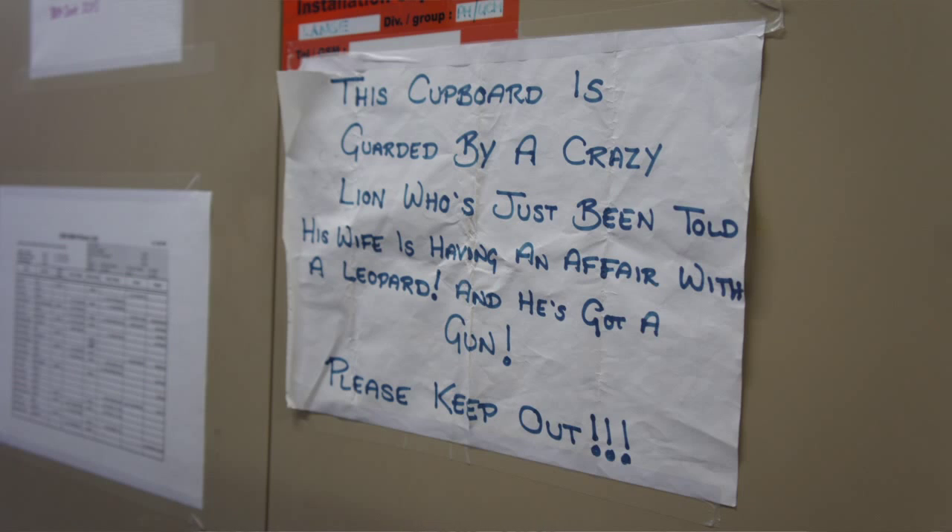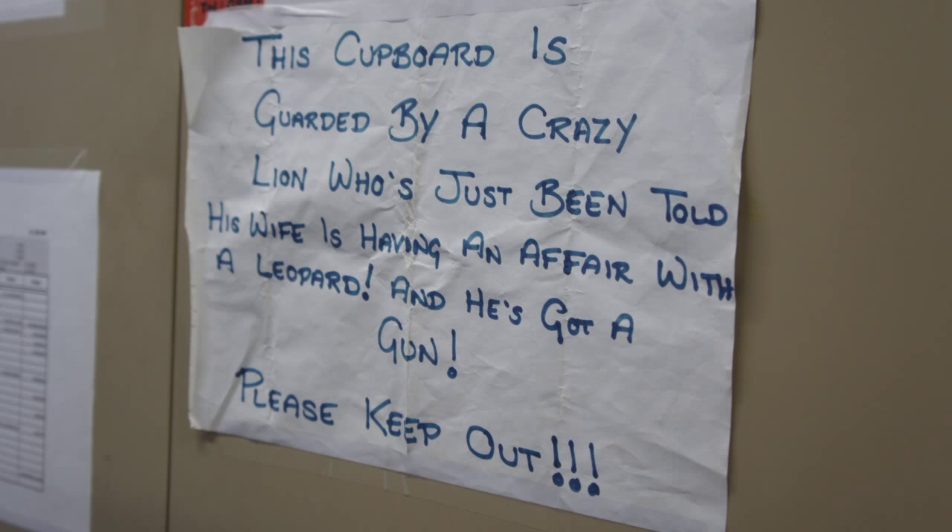There's also this amazing sign: 'This cupboard is guarded by a crazy lion who's just been told his wife is having an affair with a leopard. And he's got a gun. Please keep out.' We asked them what was in this cupboard that was so important. Turns out it was one of the physicists' lunches. Don't eat my lunch.